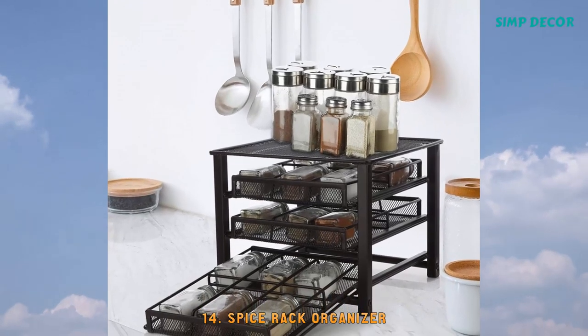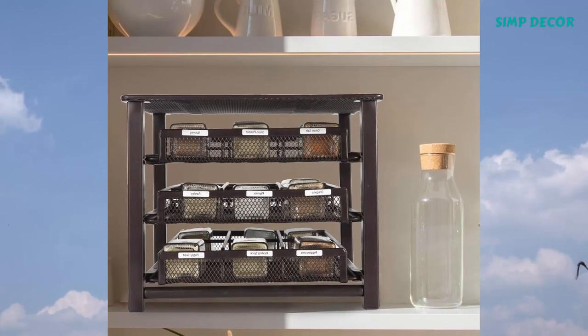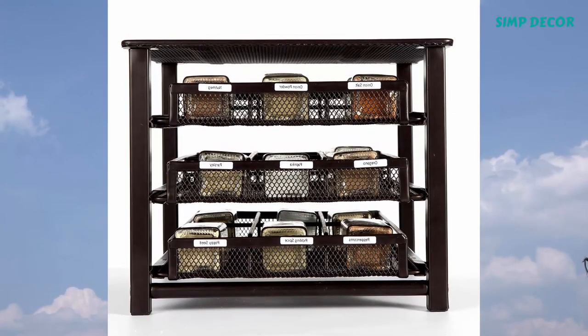14. Spice Rack Organizer. Good fit for round and square bottles, adding more space in your kitchen cabinets, cupboards, or countertop, keeping your kitchen simple and clean.